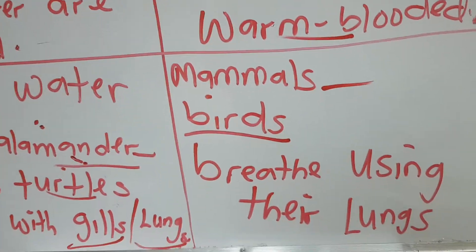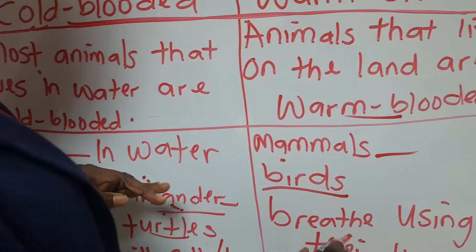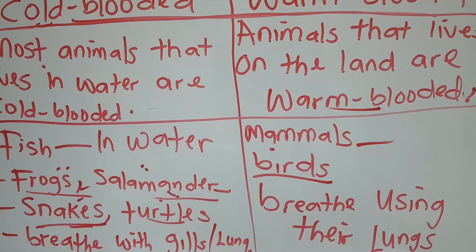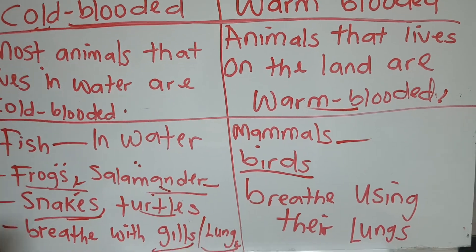So whatever animals live in the water, they are cold-blooded, and the ones that live on the land are warm-blooded. I hope you understand this lesson. If you have any questions, please come to the WhatsApp and drop a message for me. Thank you so much.